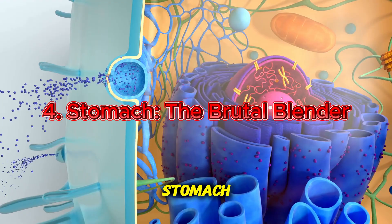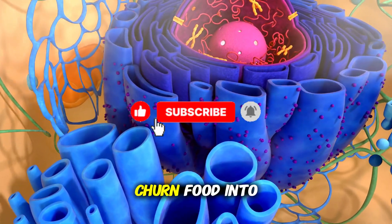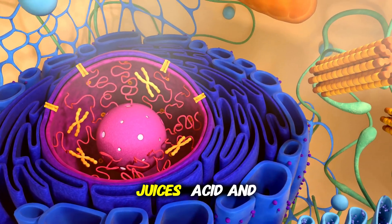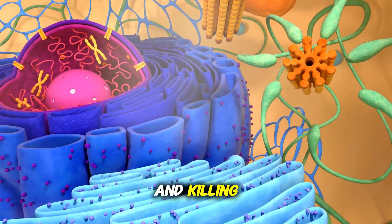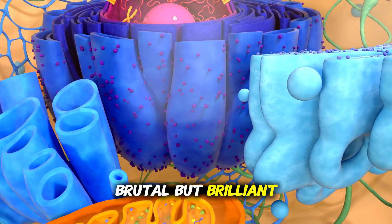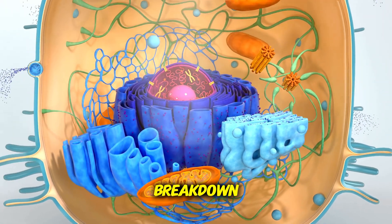Welcome to the stomach, the body's built-in blender. Strong muscles churn food into a soupy slurry called chyme. Gastric juices — acid and enzymes like pepsin — start unzipping proteins and killing many microbes. The stomach is brutal but brilliant: mechanical force, plus chemistry, powerful breakdown.